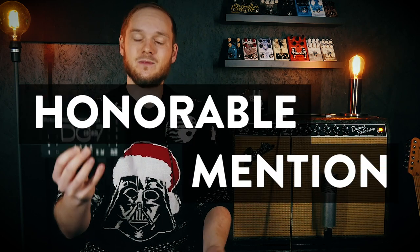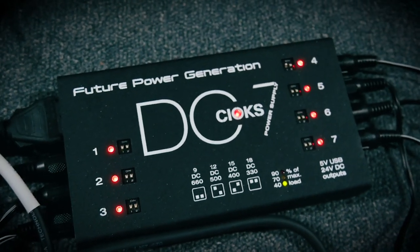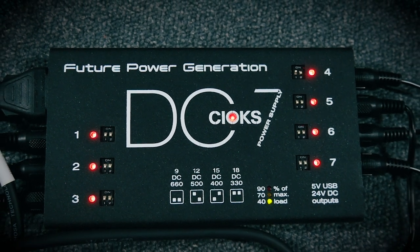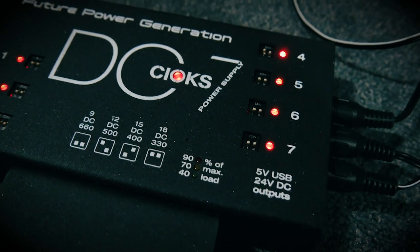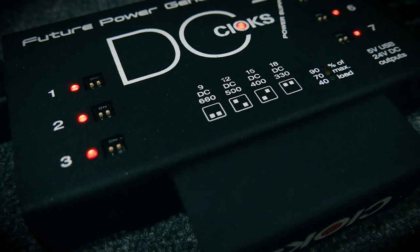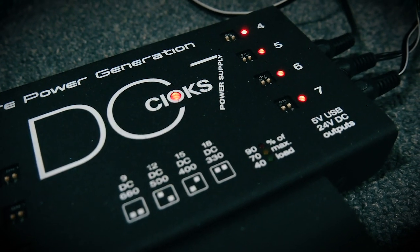Before we jump straight into it, I want to start with an honorable mention, because I've dedicated this list to pedals, but where would all our pedals be without proper power? That's where the new Seox DC7 comes into play. The Seox DC7 is a true pedal powerhouse, sporting seven outlets with variable voltage selection and up to 660 milliamps of power per outlet. This thing has been a lifesaver and a space saver for me this year — can't recommend it enough to anybody looking for a solid power solution for massive pedalboards.